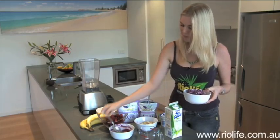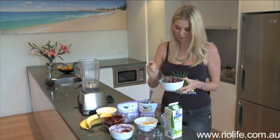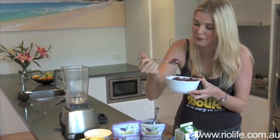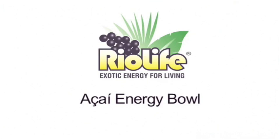And you have probably the healthiest breakfast that you can imagine. See how easy it is to make cereal exciting and gourmet? Now, for those of you who have tried acai in Brazil or would like to try it the traditional way, I'm going to show you how to make the classic Rio Life Energy Bowl.